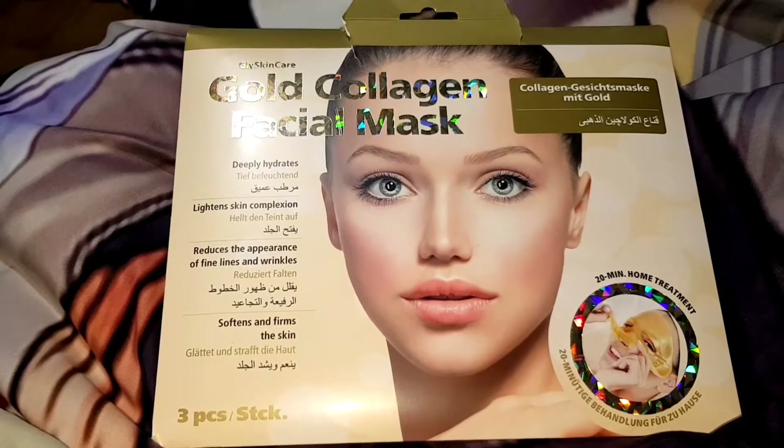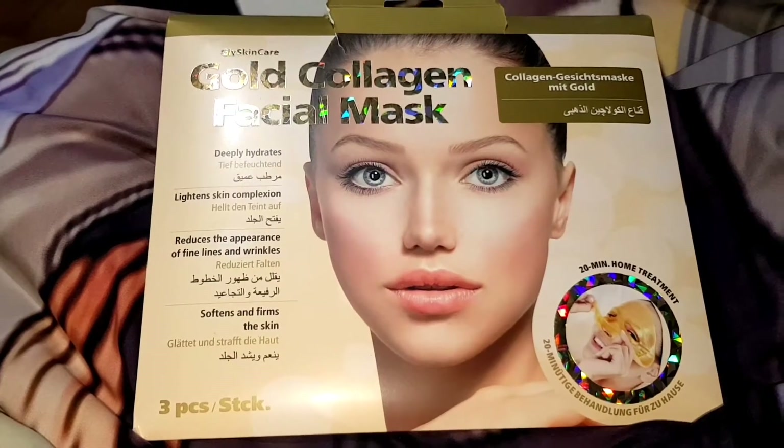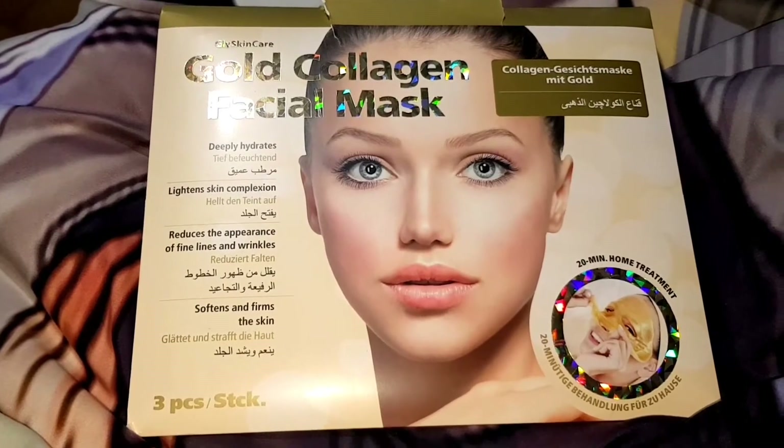I went straight into my normal skin routine after using this mask. If you see this in TK Maxx I would avoid it, and I'm giving this mask a 3 out of 10.